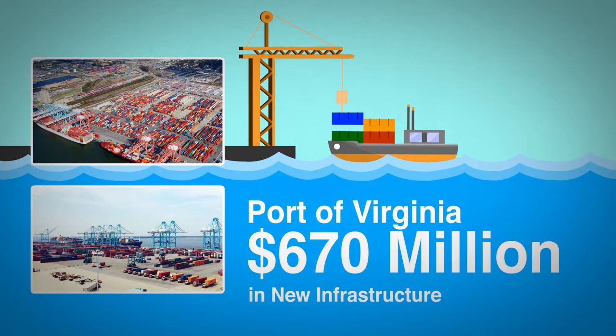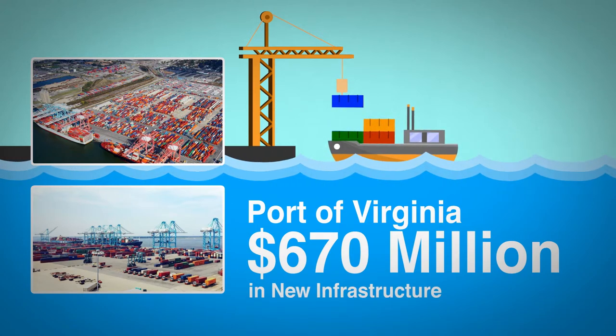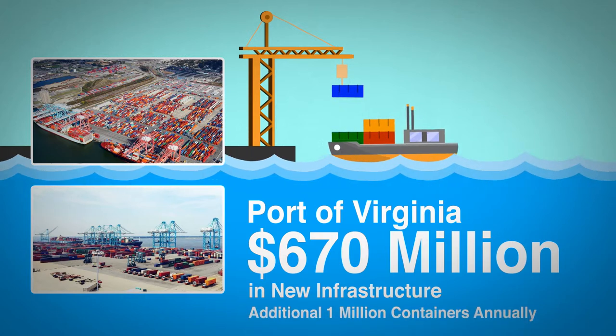On the east coast, the Port of Virginia is investing $670 million in new infrastructure. Upon completion, it will have an additional capacity of 1 million containers per year.